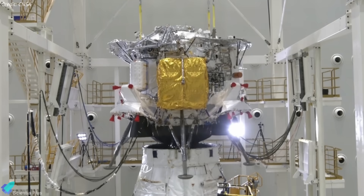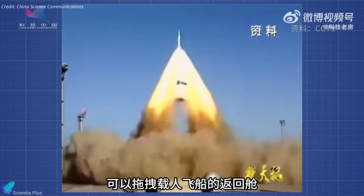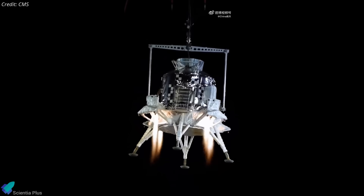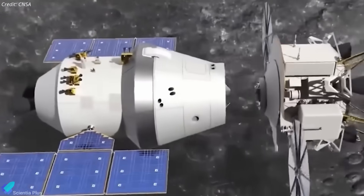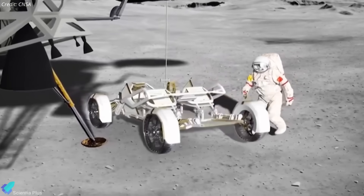Looking ahead, both Lan Yue and Mengzhou will undergo further rigorous testing, including additional launch escape trials, orbital flight validations, long-duration environmental assessments, and landing and takeoff rehearsals. These milestones will lead to uncrewed demonstration missions in lunar orbit and on the surface, paving the way for China's first crewed lunar landing by 2030.